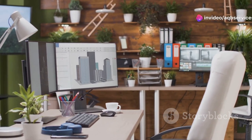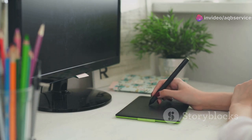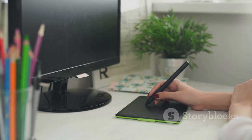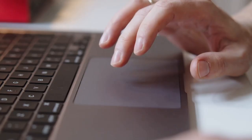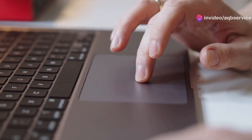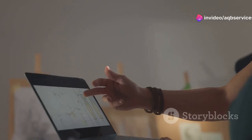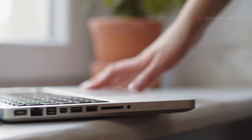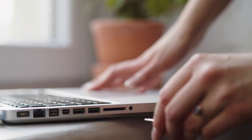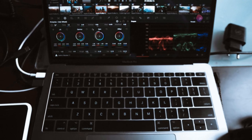For those who prefer a more hands-on approach to their creative work, the newest HP Pavilion Business Laptop is a fantastic option. This laptop comes equipped with a responsive touchscreen display that lets you interact with your Adobe Illustrator projects in a whole new way. Imagine being able to directly manipulate your designs with your fingertips, zoom in and out with a pinch, and navigate your artboards with intuitive gestures. The touchscreen adds a new level of precision and control to your workflow, making it feel more natural and intuitive.